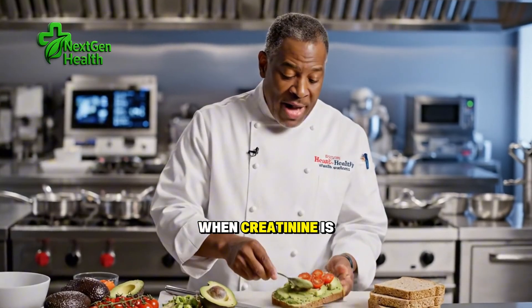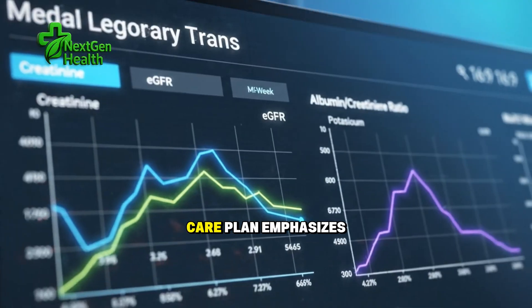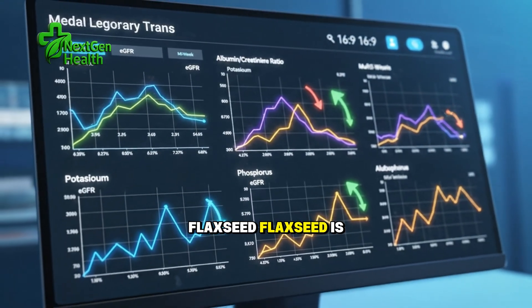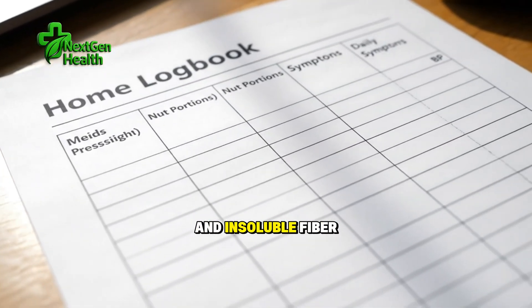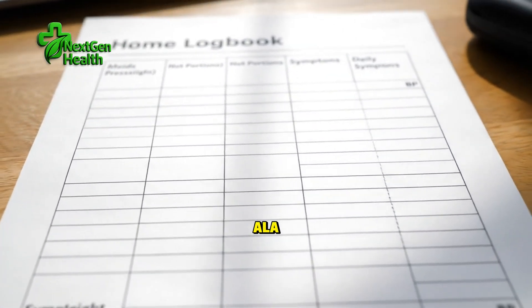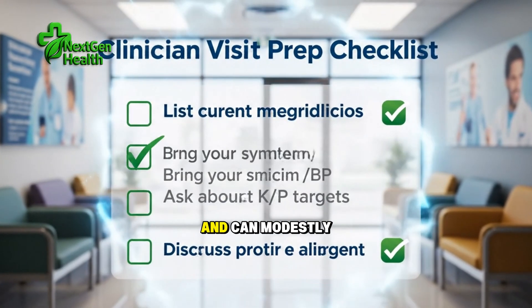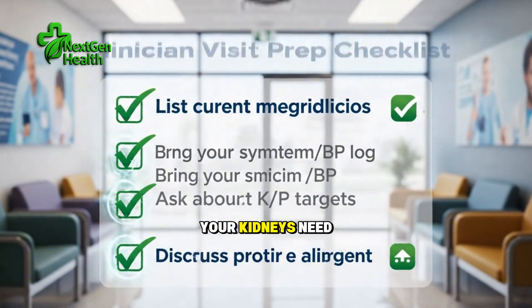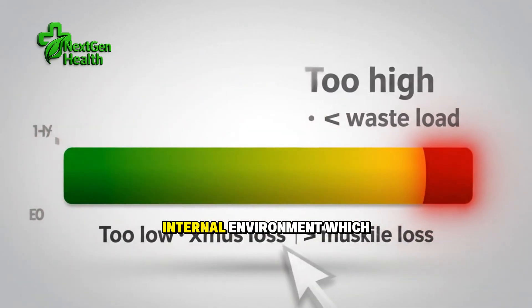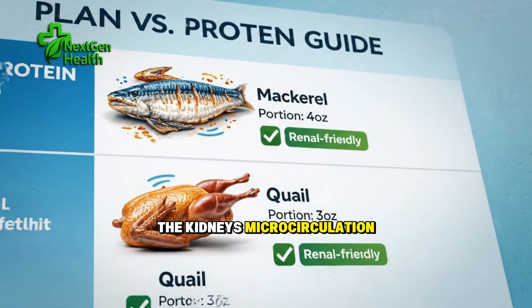Now let's turn to three choices that tend to work better when creatinine is high, when potassium or phosphorus targets are tight, or when your care plan emphasizes anti-inflammatory eating. First is ground flaxseed. Flaxseed is modest in minerals, rich in soluble and insoluble fiber, and supplies a plant omega-3 fatty acid called ALA. The fiber fraction slows glucose absorption, helps with regularity, and can modestly reduce the nitrogenous waste products your kidneys need to clear. The omega-3 component supports a lower-inflammation internal environment, which is protective for blood vessels and may help the kidney's microcirculation over time.